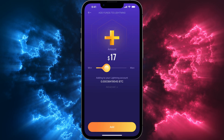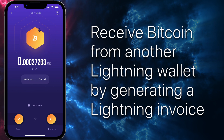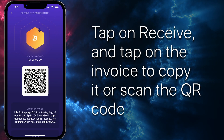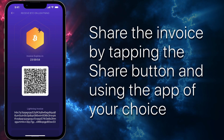Finally, tap add. Your funds will arrive as soon as the transaction is confirmed on the blockchain. You can receive Bitcoin from another Lightning wallet by generating a Lightning invoice. Tap on receive and tap on the invoice to copy it, or scan the QR code. You can also share the invoice by tapping the share button and using the app of your choice.